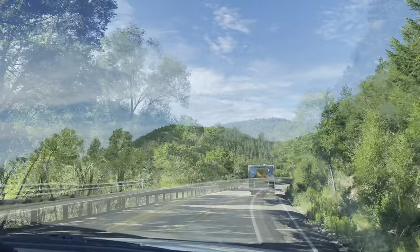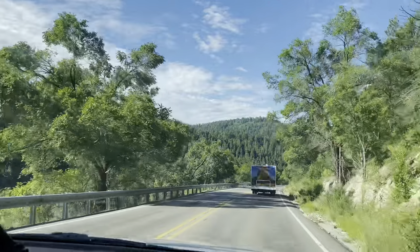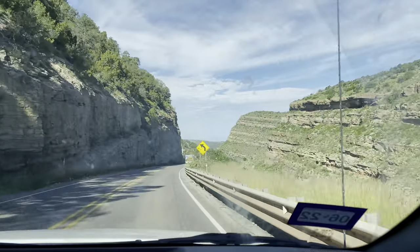The road from Cloudcroft to Alamogordo is really quite scenic. There's a pretty big drop in elevation over a relatively short distance.